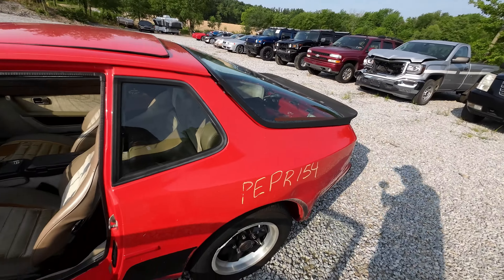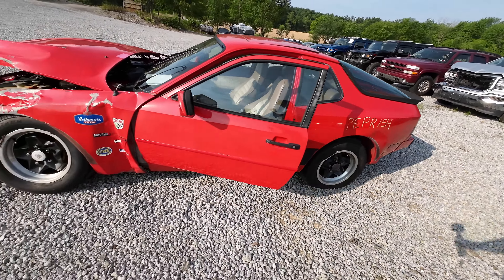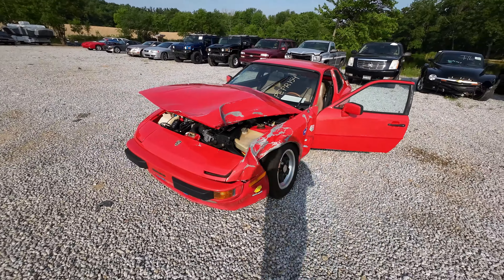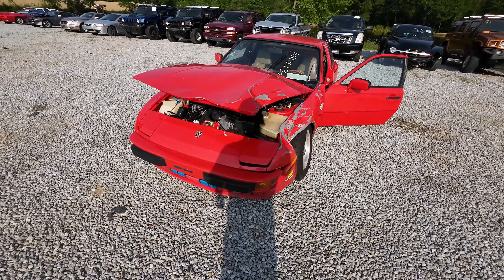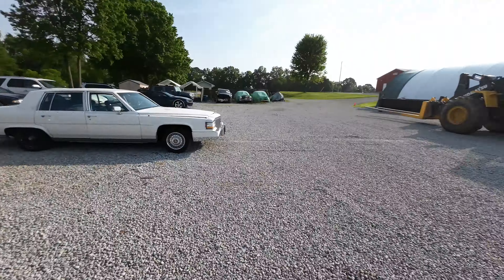That is going to be the end of PE PR154 — the 1984 Porsche 944. If you guys are looking for any of the parts you may have seen in this video, head on over to our website. I'll leave a link in the description down below, or for those of you that are lazy: www.jnjoh.com. I'm John at J&J Auto Wrecking — check yourself before you wreck yourself.